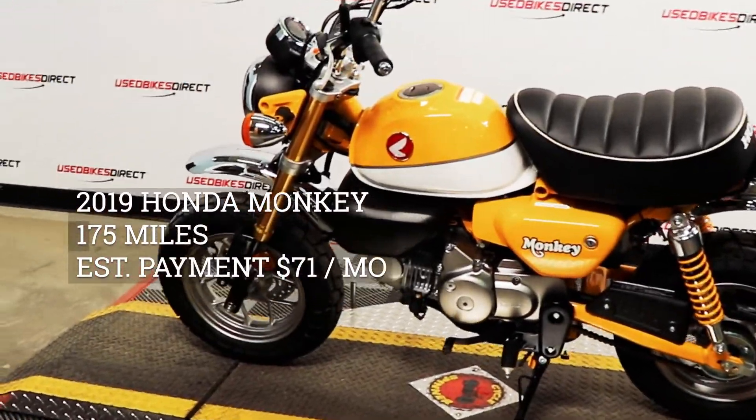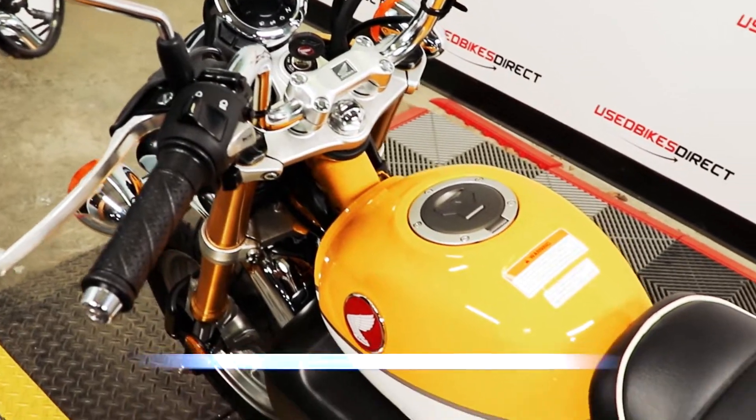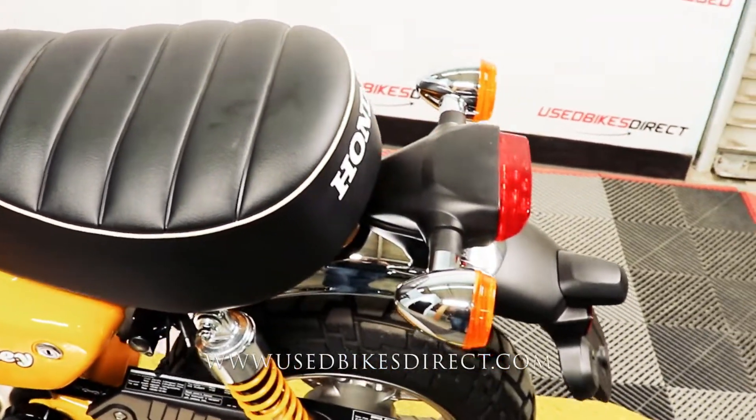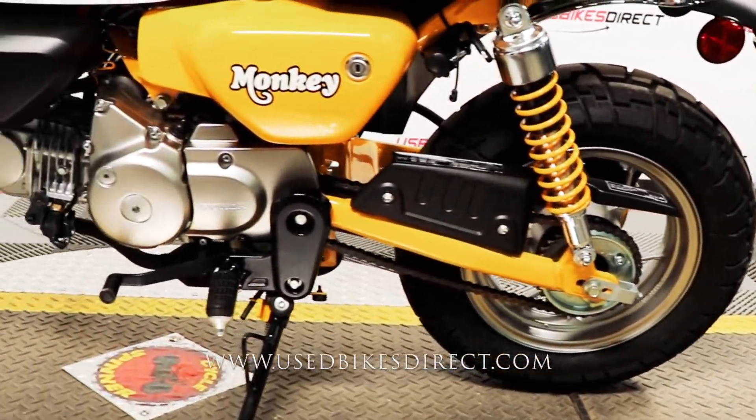Hey again everyone, Nick here at Used Bikes Direct checking out a fun one today, the Honda Monkey. Hop on the website usedbikesdirect.com to see those detailed photos and specs. Give us a call with any questions at 866-576-2453.